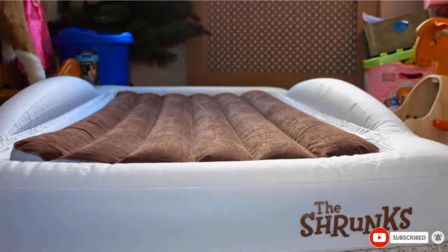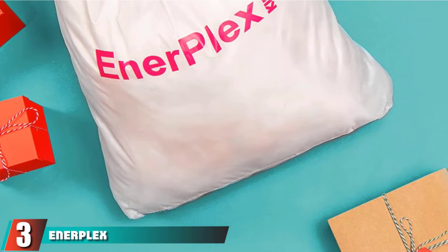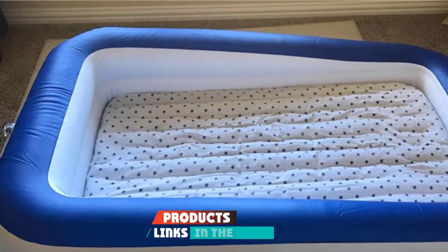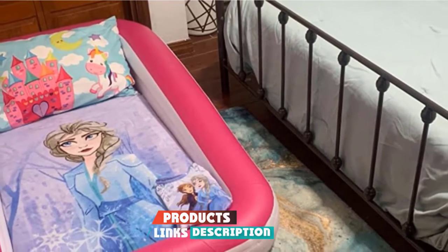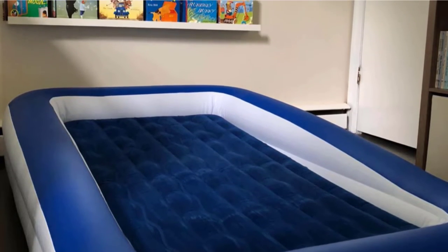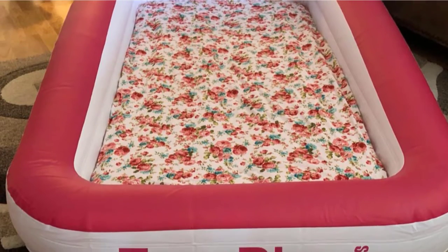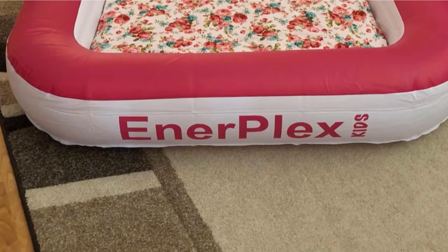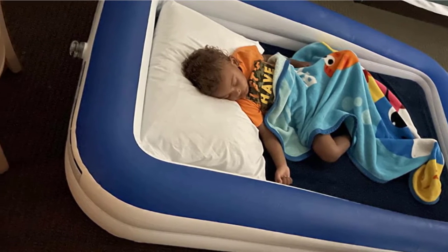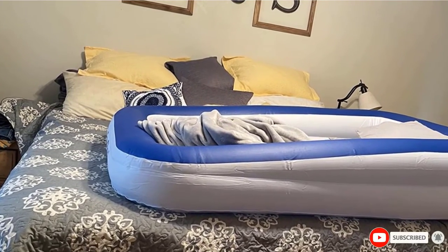Recommended for kids two-plus years old, the number three position is held by the Enerplex Kids Inflatable Travel Bed. This inflatable toddler bed is puncture-resistant and uses standard crib sheets. It comes in two pieces for ease of putting on sheets, with soft flocking on the inside mattress for extra comfort. Its top and side bumpers keep your toddler on the mattress all night, with tapered sides near the bottom to make it easy to hop in. Includes a travel bag and high-speed external pump. Enerplex also offers a lifetime guarantee.